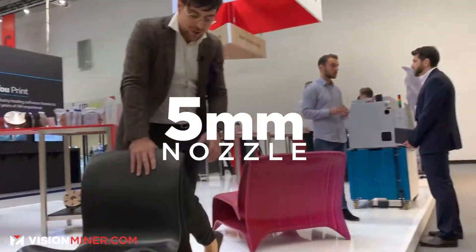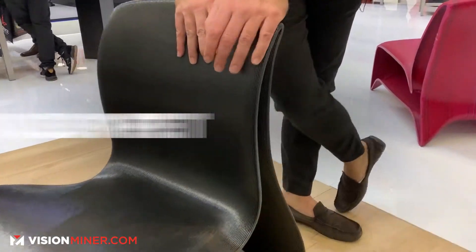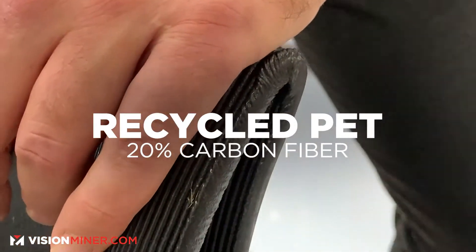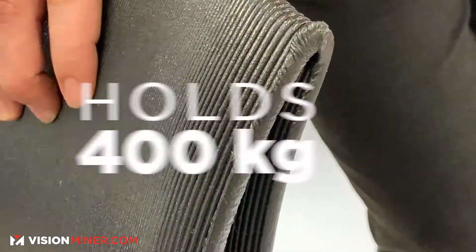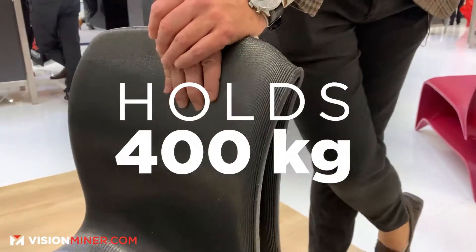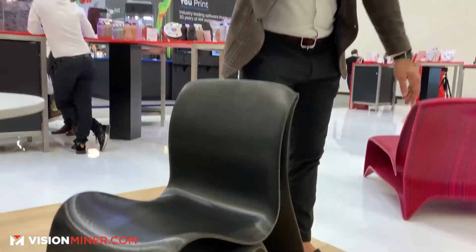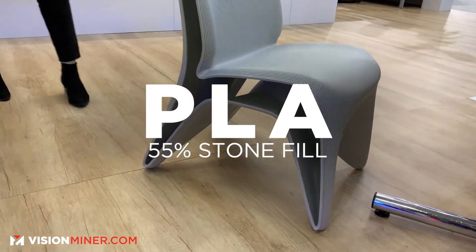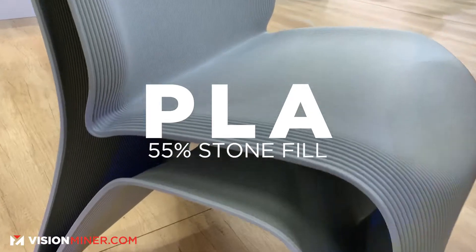This is a five millimeter nozzle and it's made out of recycled PET mixed with 20% carbon, a bit like you would see in filament production, and it can hold 400 kilos of weight. If you look over there, the chair that this beautiful girl is sitting on is actually a PLA with 55% stone fill — that's like stone dust mixed with PLA.